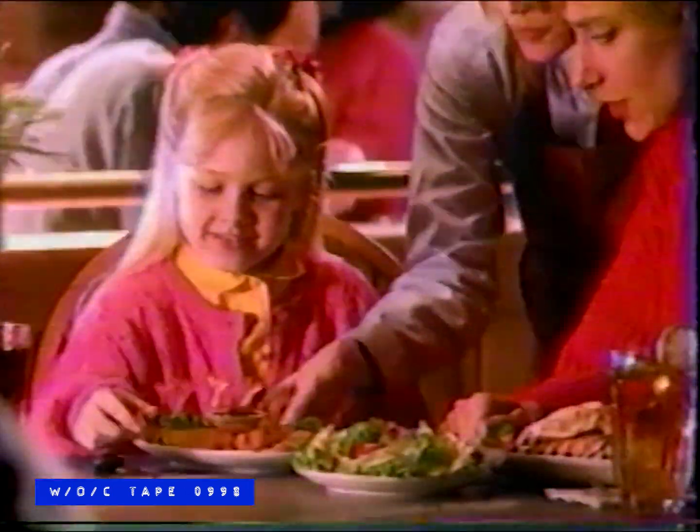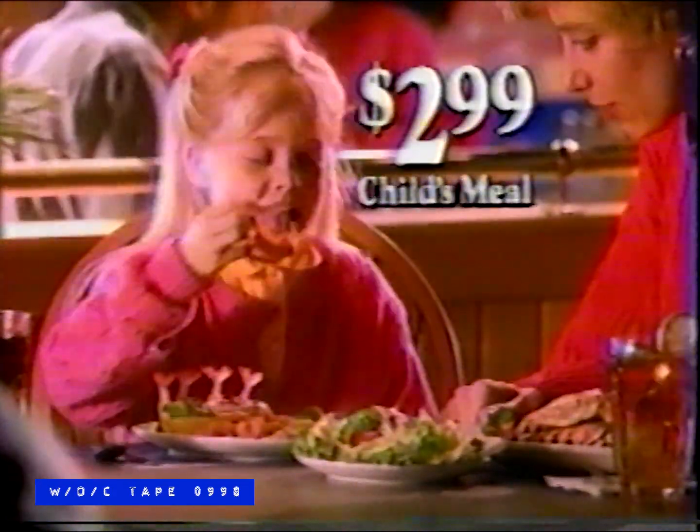Red Lobster — imagine 30 shrimp, just $9.99. Red Lobster for the seafood lover. $9.99 for garlic shrimp and golden fried. Grilled and lemon pepper — 30 shrimp, incredible taste, incredible value, just $9.99. Red Lobster for the seafood lover. And children get a shrimp dinner just $2.99 with a free treat from our treasure chest.